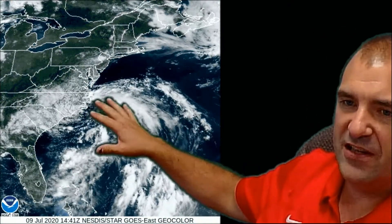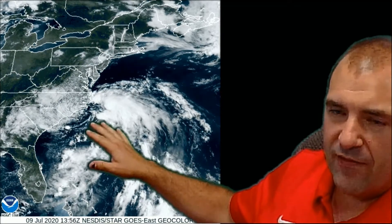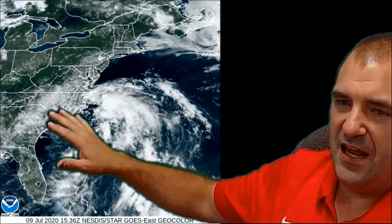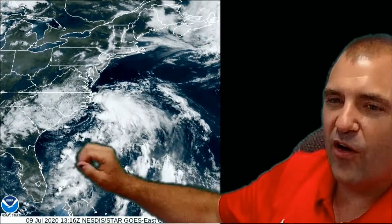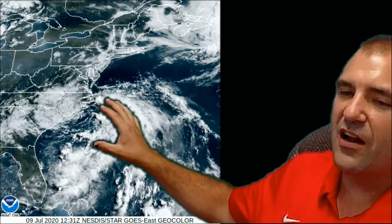I record these on Thursday afternoons for my patrons — they get them Thursday evening, and then everybody else gets them Friday evening. This is our hybrid storm, which is coming together here off the Carolina coast. You can see there's a swirl in the clouds. If this was wintertime, you'd think this was a nor'easter kind of developing here.